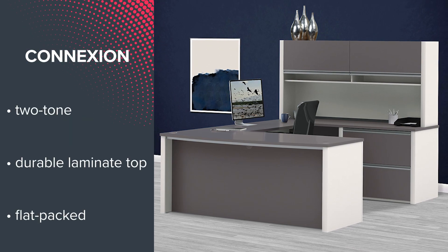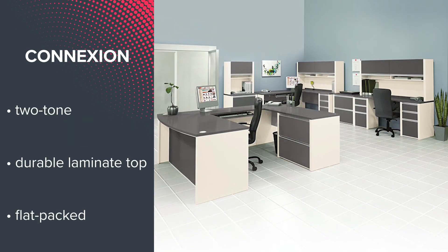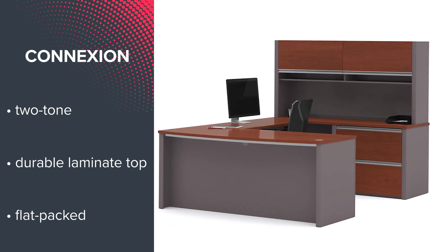Coming in at number 8 is Connection. The two-tone style of these laminate products creates a unique look, and all Connection items are flat packed for quick and easy delivery.